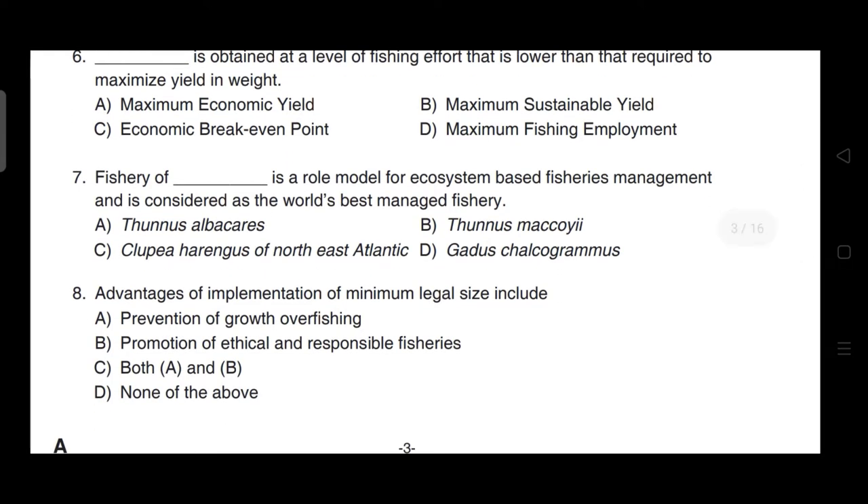Fisheries of Clupea harengus of the northeast Atlantic is a role model for ecosystem-based fishery management and is considered the world's best managed fishery. The correct answer is option C.